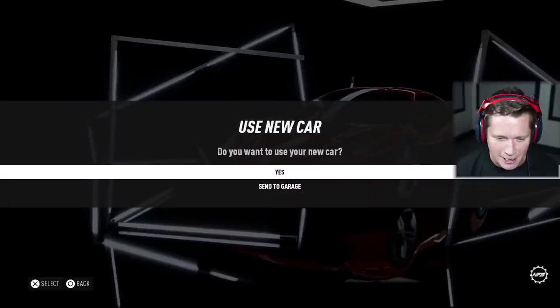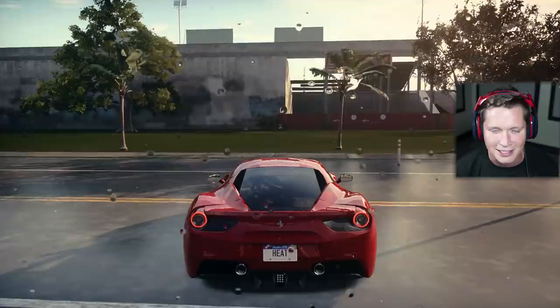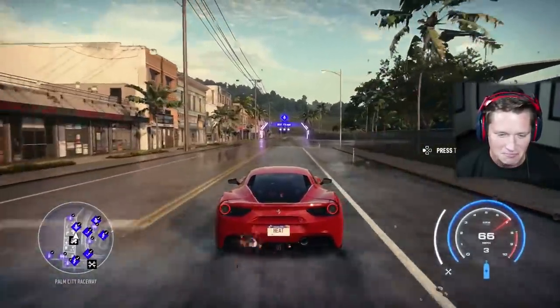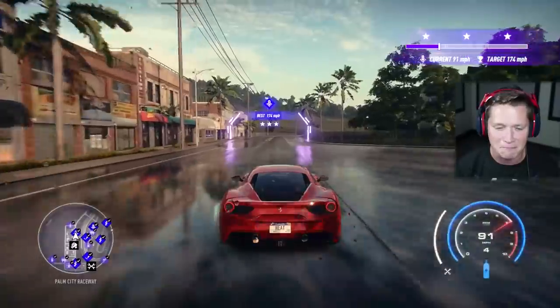That's a pretty penny there. We're going to go ahead and use our new car and let's see how she is right out of the gate. Pretty sexy, pretty classy.